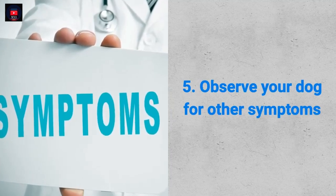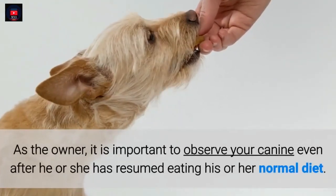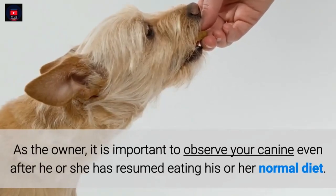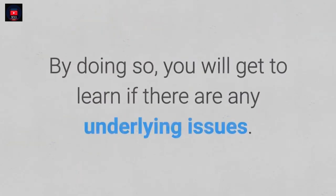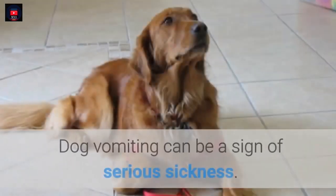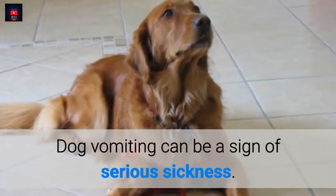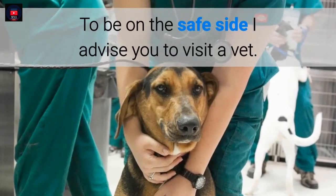5. Observe your dog for other symptoms. As the owner, it is important to observe your canine even after he or she has resumed eating his or her normal diet. By doing so, you will get to learn if there are any underlying issues. Dog vomiting can be a sign of serious sickness. To be on the safe side, I advise you to visit a vet.